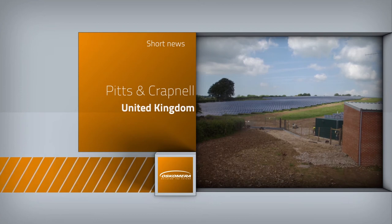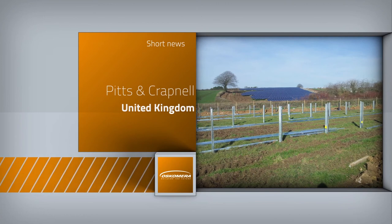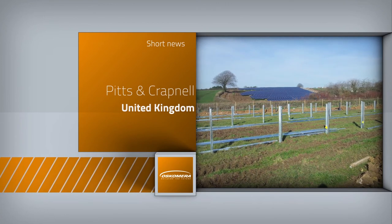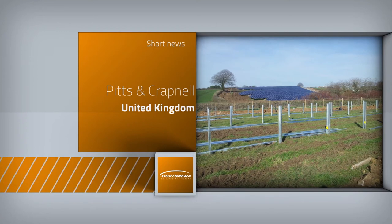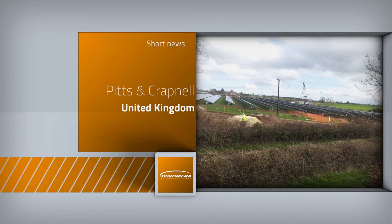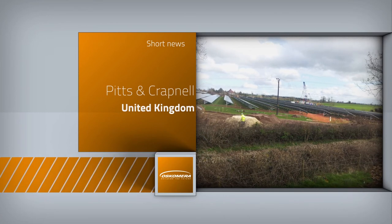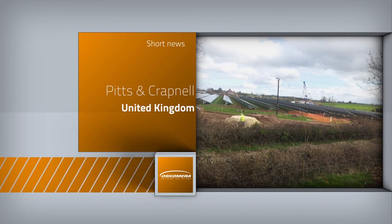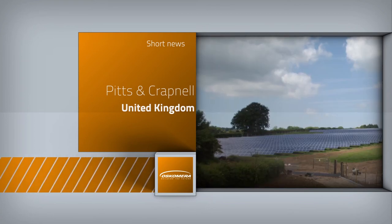In the United Kingdom, Oscomera Solar Power Solutions is realizing the Pits & Krabnel Solar Farm, among others. Oscomera installs over 32,000 solar panels with an axiom mounting system, and the inverters are from SMA. The total capacity of the two projects is 8 megawatt. The client is Light Source Renewable Energy.